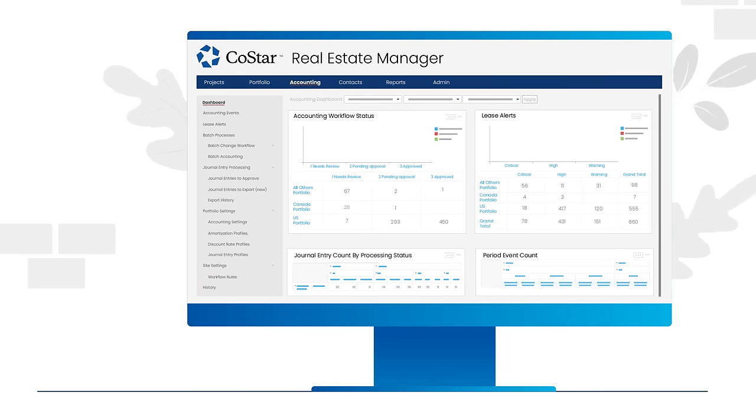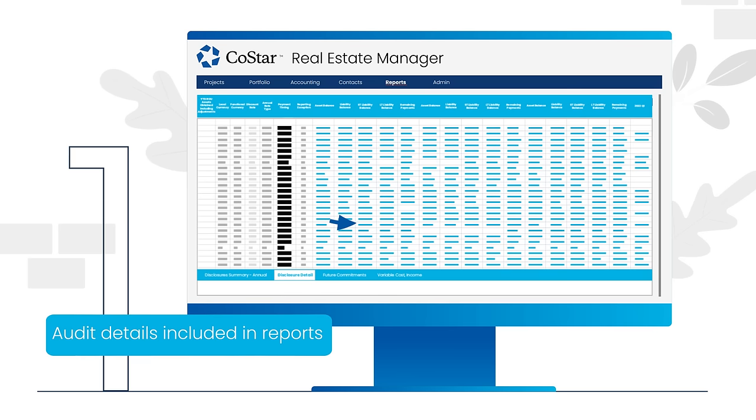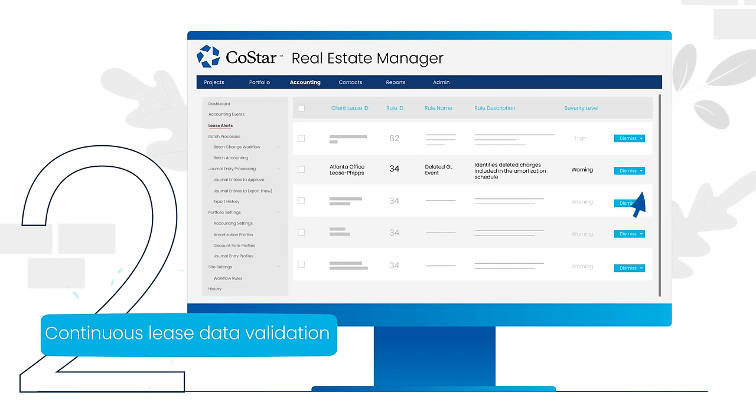So, what can you do with CoStar Real Estate Manager that you can't do with the others? Respond to audit requests in seconds. Take action with automated lease alerts.